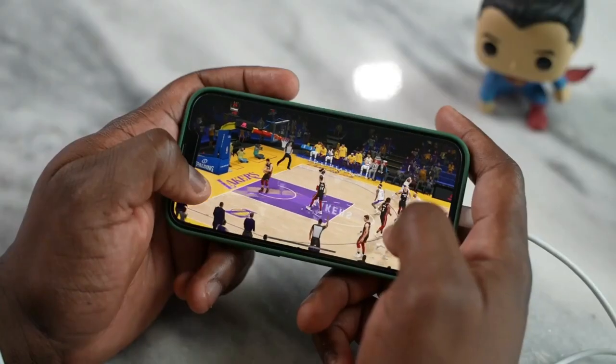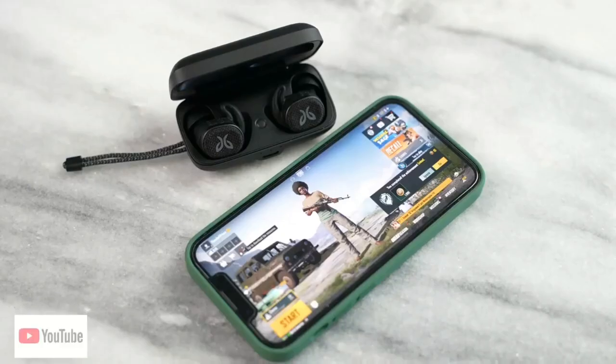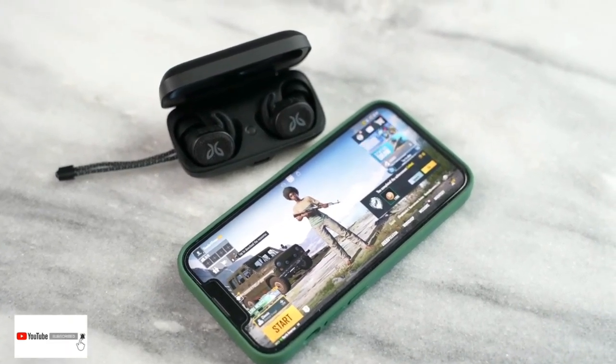If you have any questions or comments about gaming on the iPhone 13 mini, or any other iPhone or Apple devices, let me know. I'll also be covering gaming on the iPad mini, so stay tuned for that. Check out the Jaybird Vista 2 using the link below or at your local Best Buy. This is Thundee E — thank you, stay tuned, have a fun day, and always enjoy your entertainment.